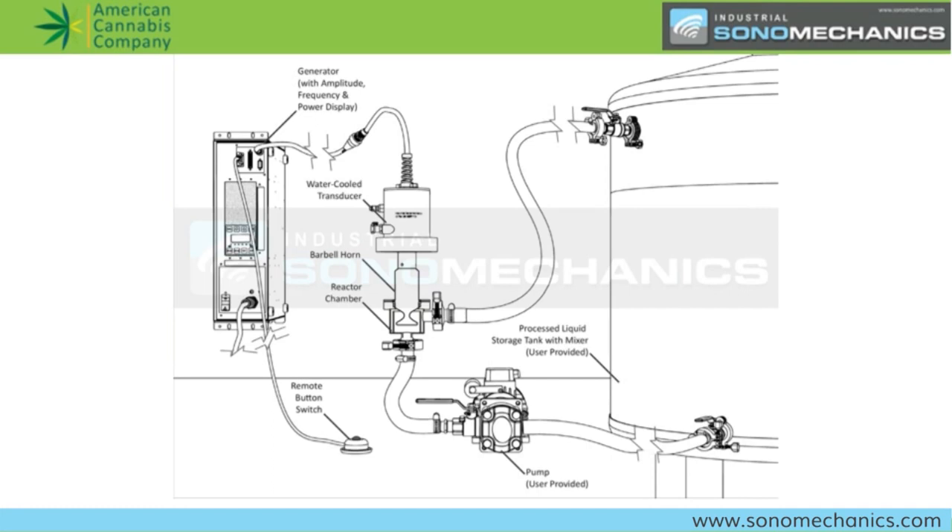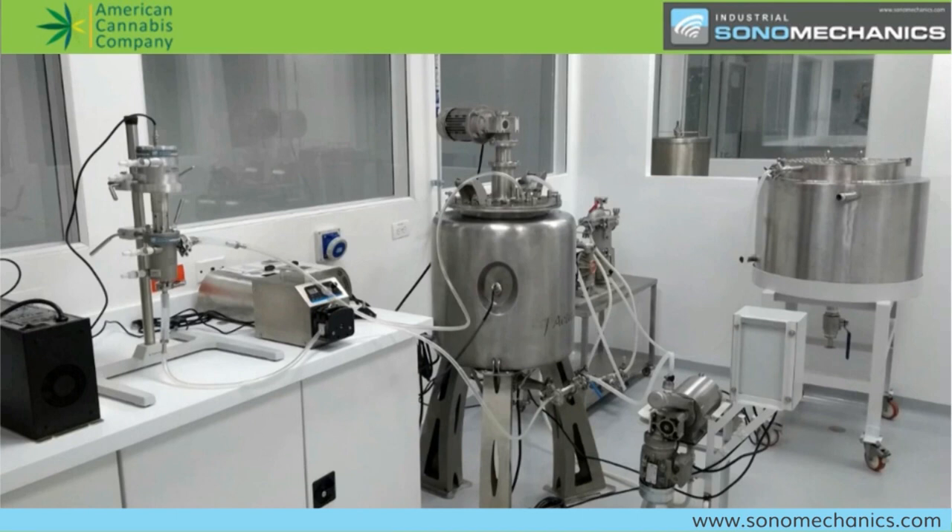How did you realize there's an opportunity for your technology to be used in the cannabis industry? Our equipment is mainly designed for the pharmaceutical industry, because it's particularly good at making nanoparticles. The pharmaceutical industry suffers from an important issue: most of the time they need to deliver a hydrophobic, water-hating substance — an active pharmaceutical ingredient — to a bloodstream, which is mostly water. So it's problematic to deliver an oil-type material that doesn't dissolve in water into, essentially, water.